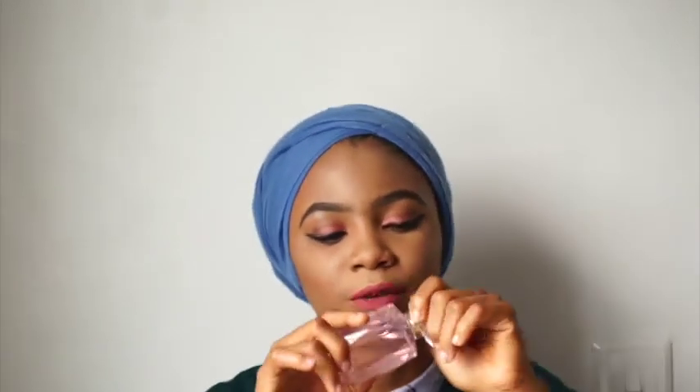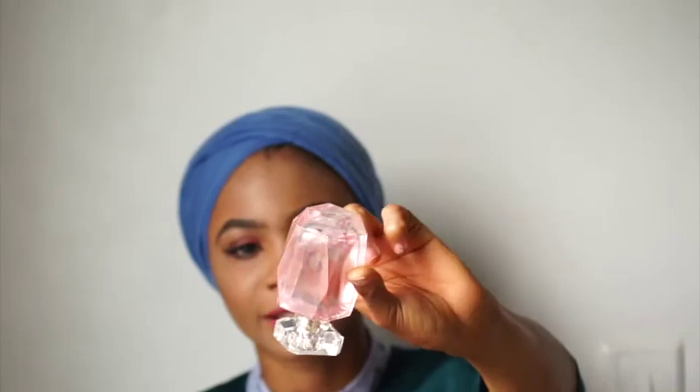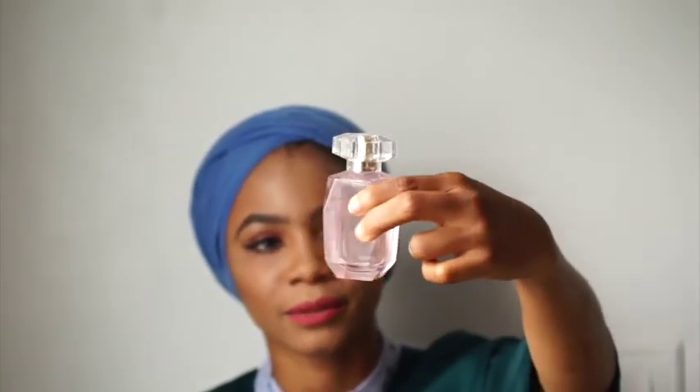I got this one from Essenza, and it smells so heavenly. It says Rose Couture but it doesn't smell like roses exactly — it's girly but with a warmth to it, and it lasts all day. I had two other perfumes I really loved but I've been saving those, so I switched to this one. I absolutely love it. It's a small bottle so it'll probably finish soon, but it's my number five favorite of this January.